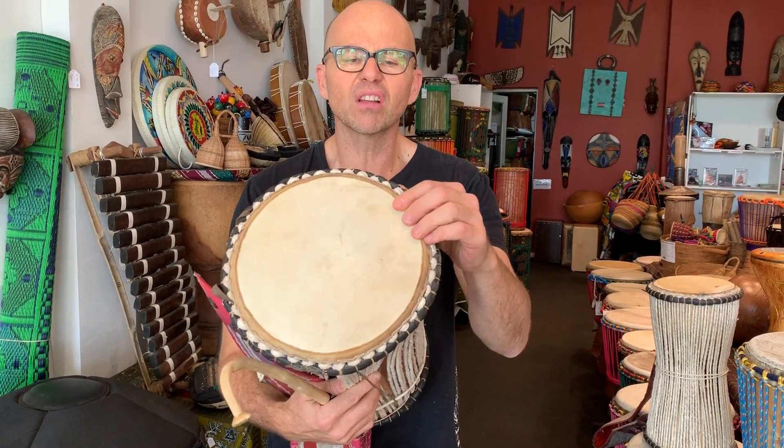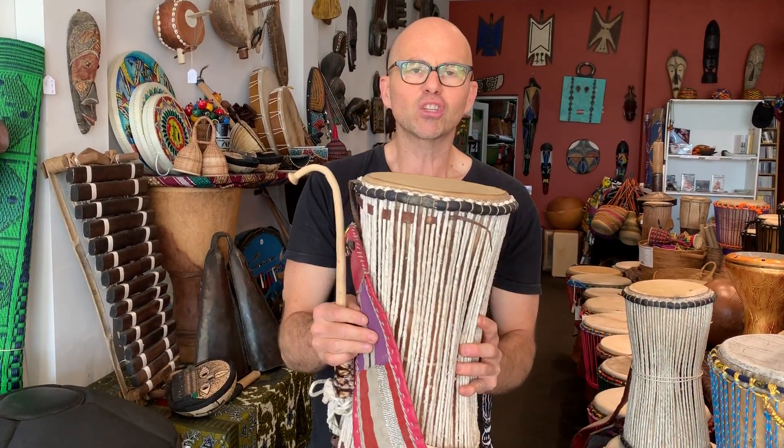They're beautifully crafted instruments. Many, many hours go into making them. Superb instruments. Great pitch bend. And they come in two different sizes — the big one like this and the medium like this. Check them out.